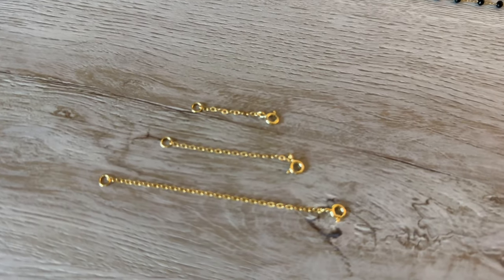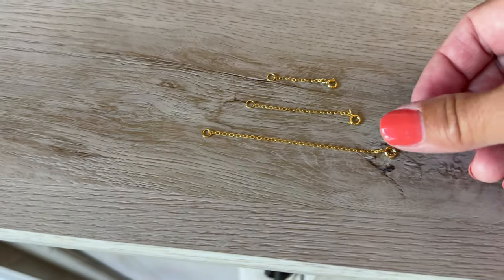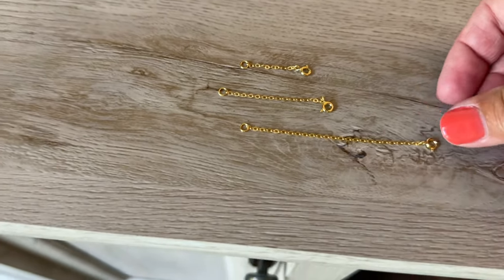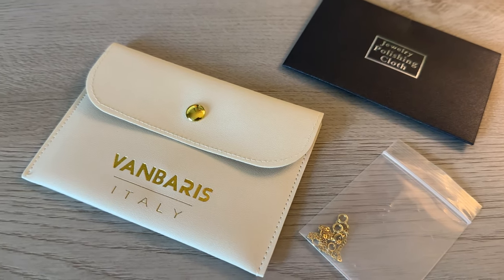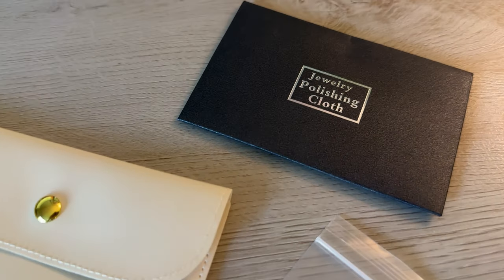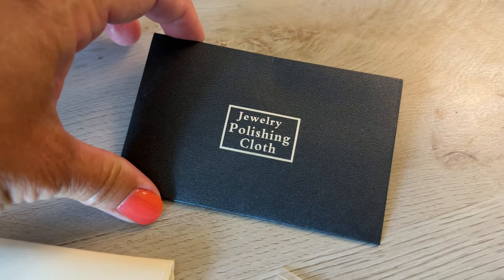Inside this little package are three different lengths of gold necklace extenders: one inch, two inch, and three inch. I ordered these on Amazon and I'm going to add these onto my existing little choker necklaces. Inside the little package, the company was so sweet — they put in a jewelry polishing cloth. This was the best packaging I have seen on a $10 item in forever. Very nice.